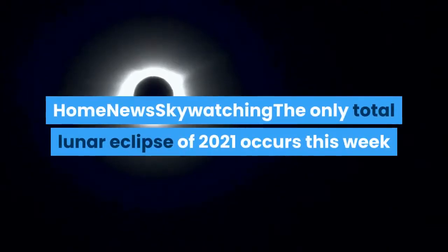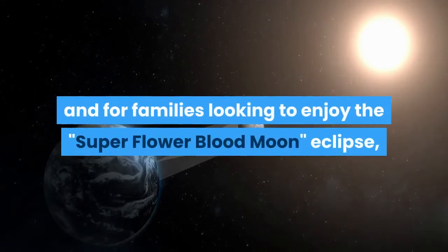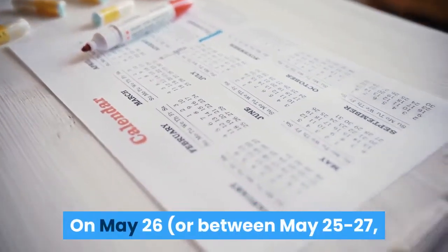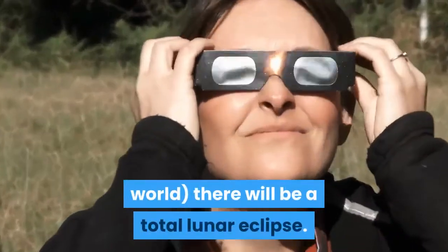The only total lunar eclipse of 2021 occurs this week, and for families looking to enjoy the Super Flower Blood Moon eclipse, here's everything you need to know. On May 26 — or between May 25 to 27, depending on where you are in the world — there will be a total lunar eclipse.